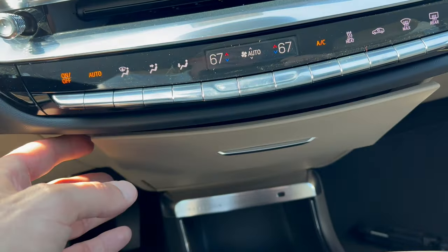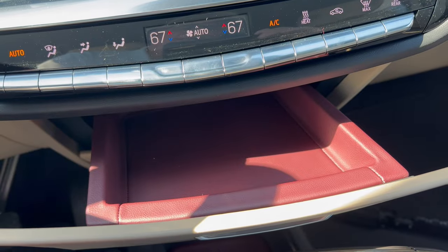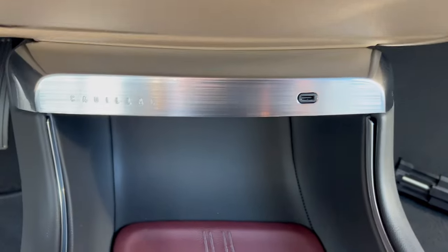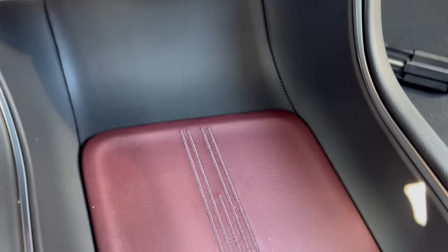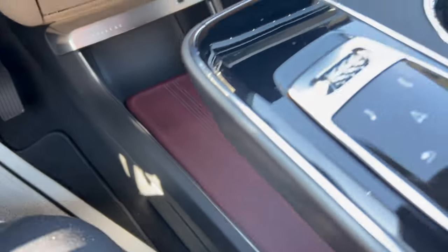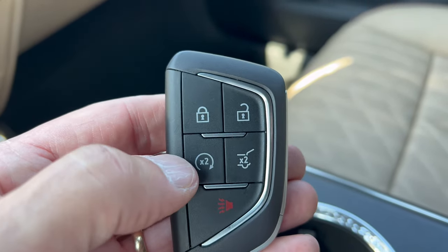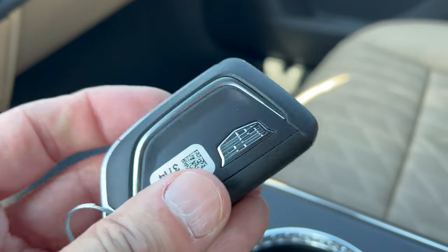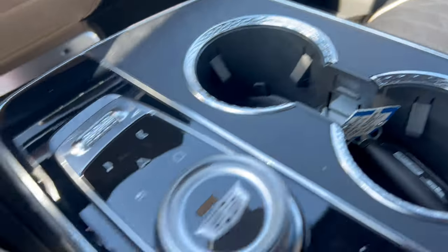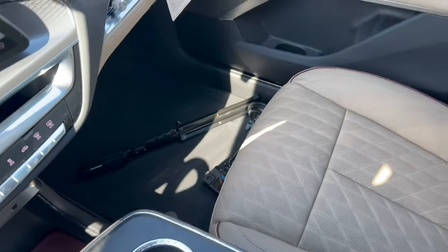Underneath the center console area there's a nice storage space with a garnet leather insert where you can slide your phone — great attention to detail from Cadillac. Moving down further, there's a chrome piece that says Cadillac with a USB-C, plus another storage area below the floating center console in garnet leather. Two cup holders with chrome trim rings. The Cadillac key fob features lock, unlock, remote start, tailgate pop, and a panic button. For controls you have a volume dial and a dial to work the dash without the touchscreen. A wireless charging pad is vertically mounted with another USB-C. The center console also has a USB-C and 12-volt outlet.